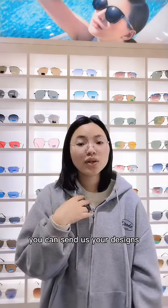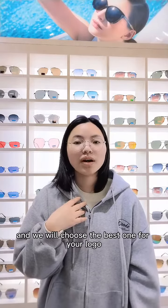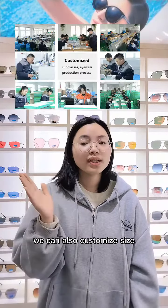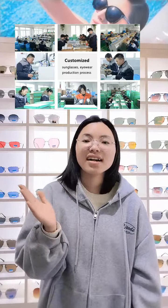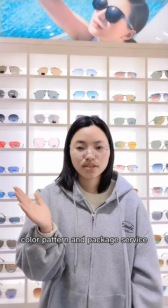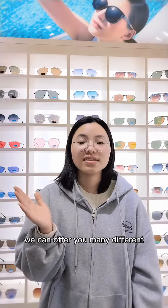You can send us your designs and we will choose the best one for your logo and send you samples. Before you order, you can also customize size, color, pattern, and packaging. We can offer you many different designs for your reference.